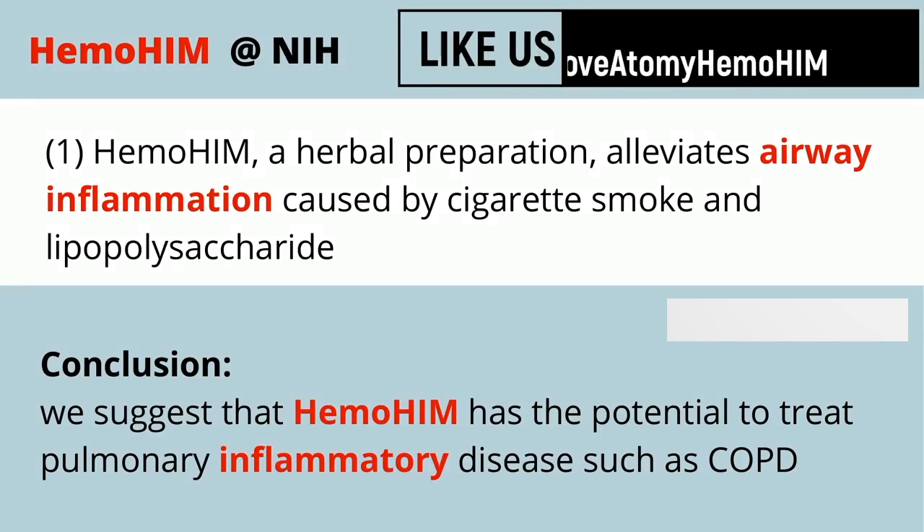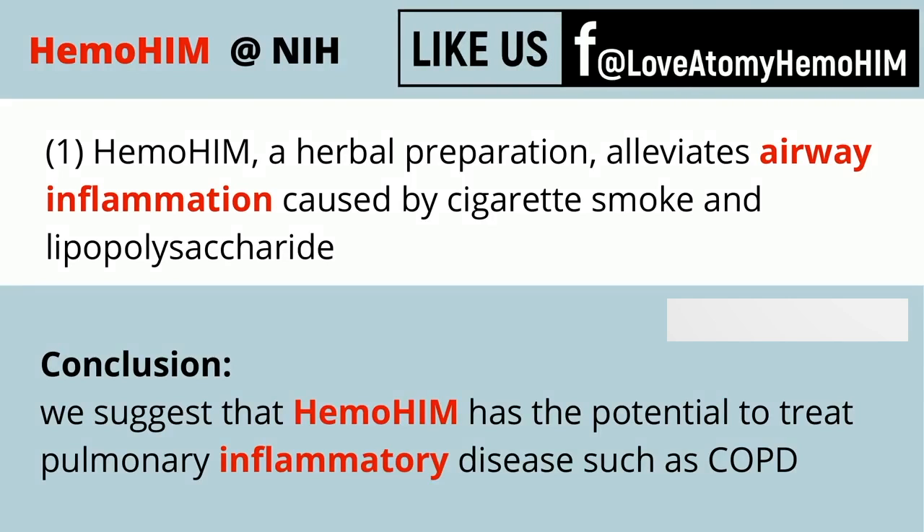This first study shows the potential to treat pulmonary inflammatory diseases such as COPD. These are conditions that are becoming more and more prevalent in society, and usually require people to have a CPAP machine and other medications to help them breathe properly.